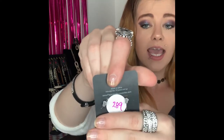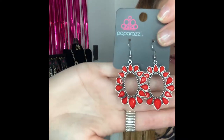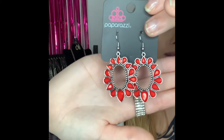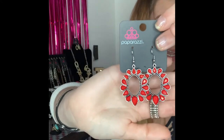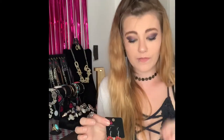These next earrings are going to be number 289. They are your silver fishhook backs and they come around to these gorgeous red stones. Look at that shimmer in the light — these are absolutely stunning. The red is super vibrant and you've got all that detailed look on the inner side of the circle. These would be gorgeous for summer. If you want those it's going to be number 289 and I do have two of those ones available.